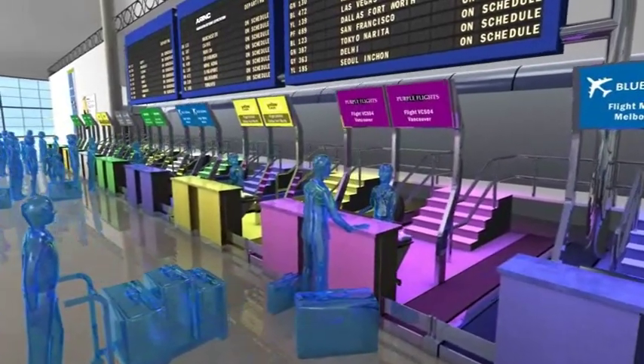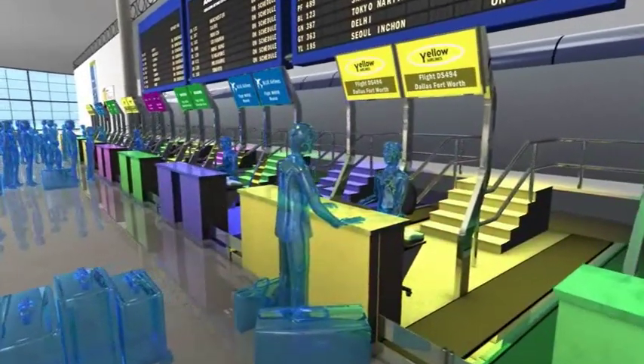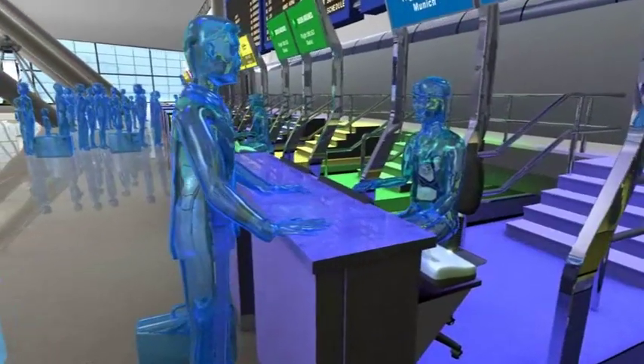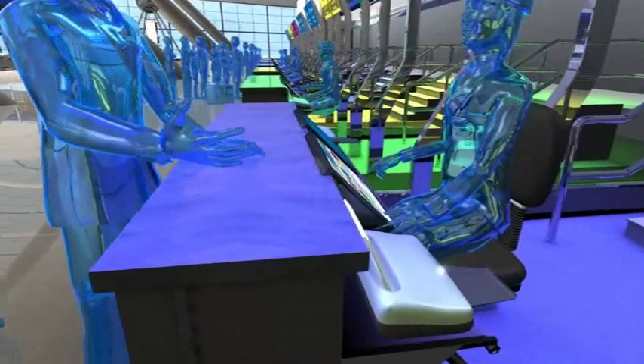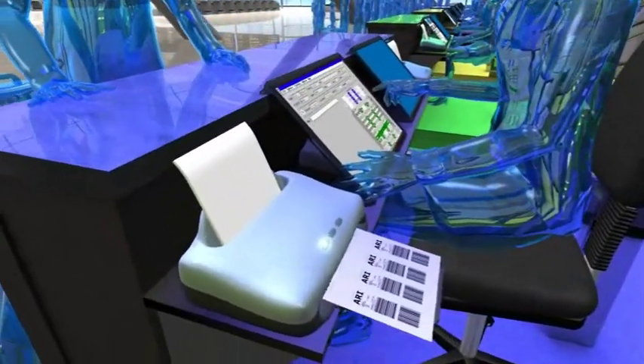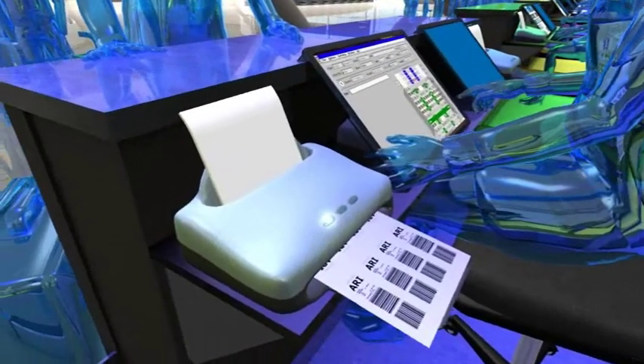A new software standard called CUPS means that check-in desks can serve multiple airlines with systems that are simpler to run and require less manpower to maintain and update. Standard off-the-shelf printers can be used, reducing equipment and support costs even further.